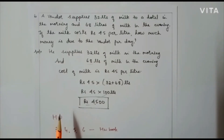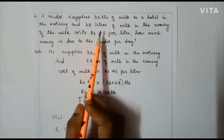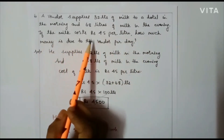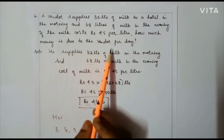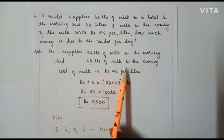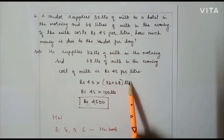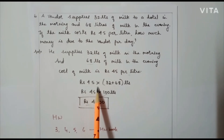Let us consider one more problem of the same type. A vendor supplies 32 litres of milk to a hotel in the morning and 68 litres of milk in the evening. If the milk costs Rs 45 per litre, how much money is due to the vendor per day? The vendor supplies 32 plus 68, totalling 100 litres. Cost is Rs 45 per litre. Applying the distributive property: Rs 45 into 100 litres gives Rs 4,500 per day.